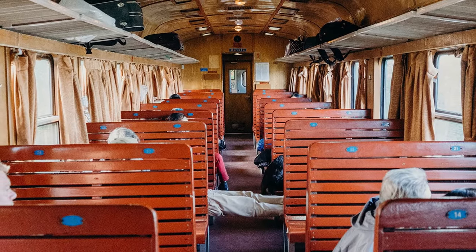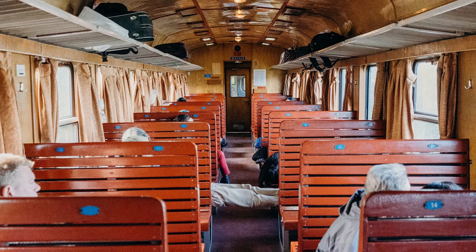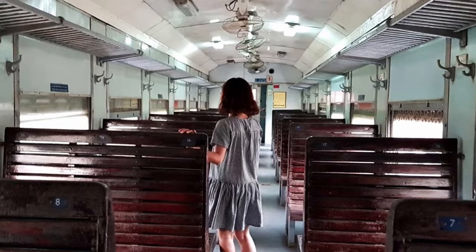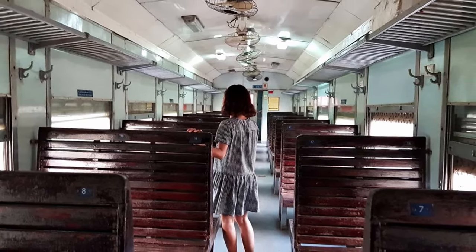If the cabin is full and you have a good amount of luggage, this cabin could prove to be an issue. If all of the overhead storage space has been taken before you get on board, you'll need to keep the luggage near you or in the aisle, which is not ideal — especially for a long journey.